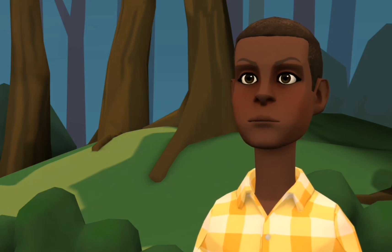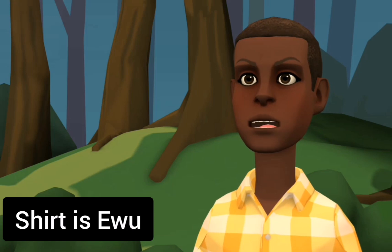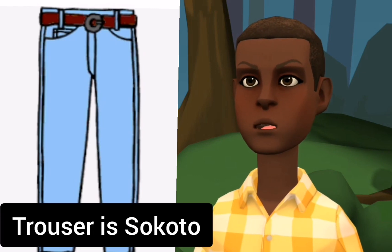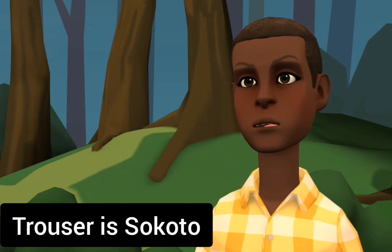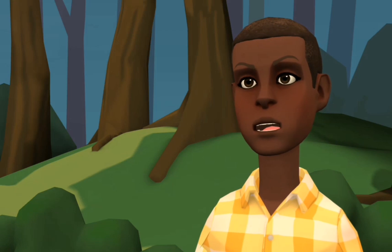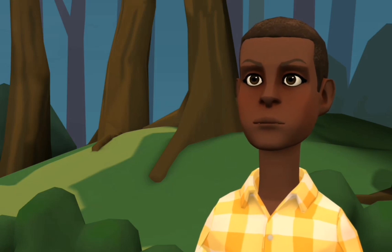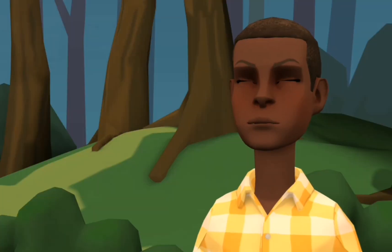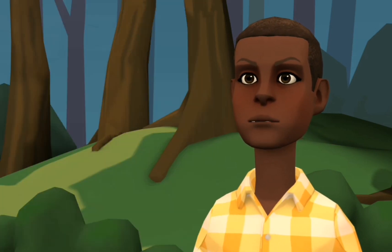Thank you very much. A shirt in Yoruba is called EWU. A trouser in Yoruba is called SHOKOTO. Remember, Yoruba has tonal signs, so bear in mind it is not SHOKOTO — the pronunciation matters. A shoe is referred to as BATA.